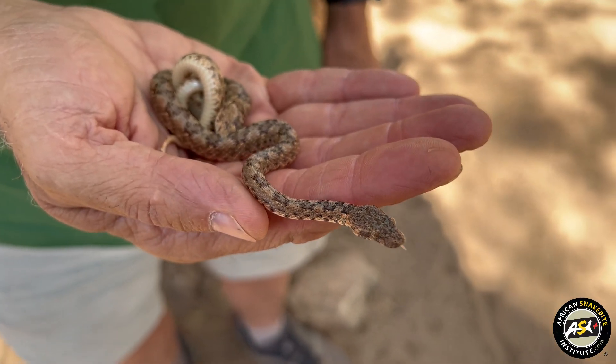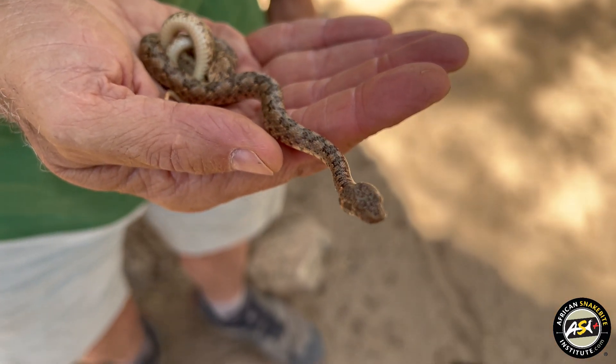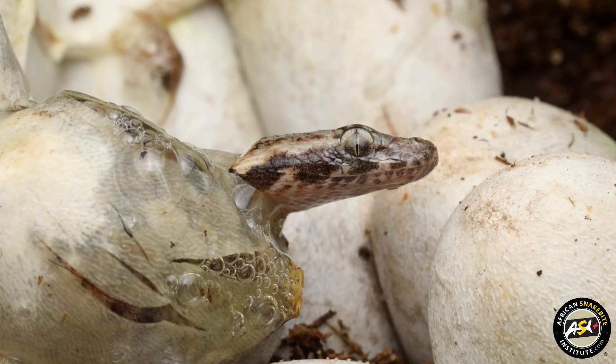For many years we weren't quite sure — this is an egg-laying snake — how many eggs they lay, until one of the breeders a few years back managed to breed them. So we got some really good photographs of the eggs hatching and hatchling sizes, which was quite good.